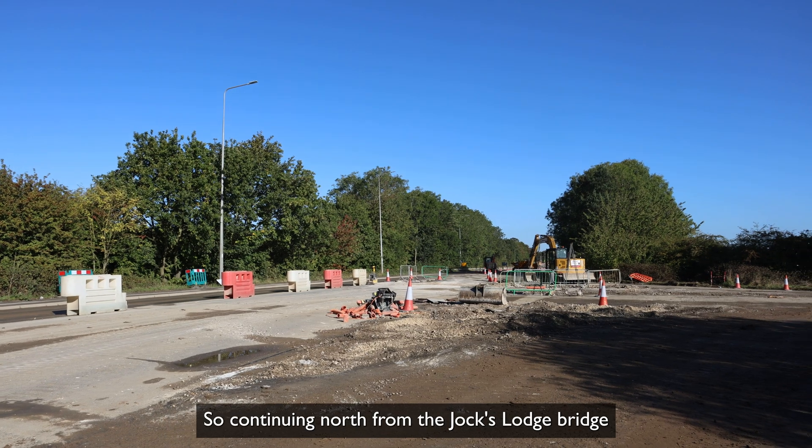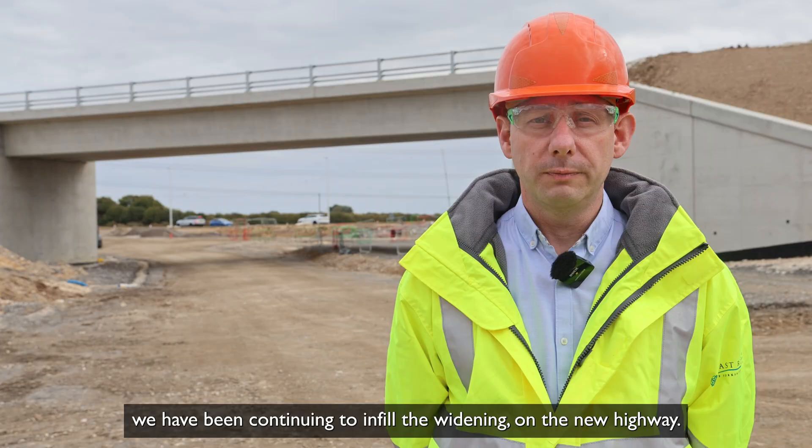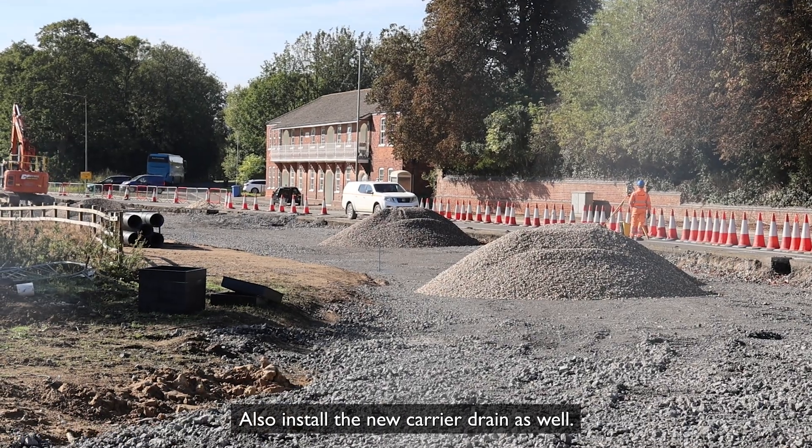Continuing north from the Jocks Lodge Bridge towards Victoria Roundabout on the old A164, we have been continuing to infill the widening on the new highway. We've also installed the new carrier drain as well.